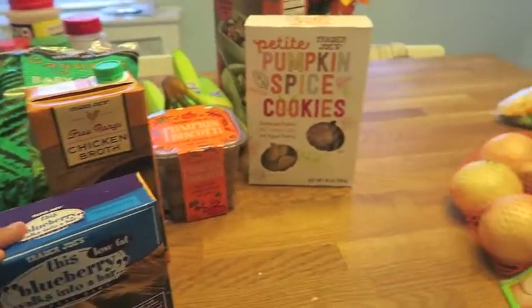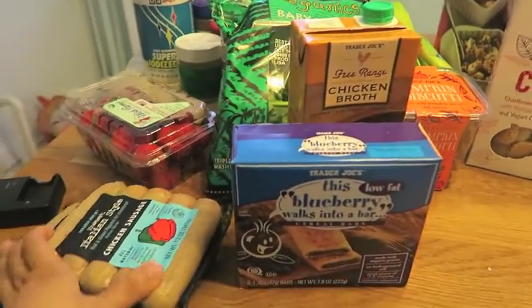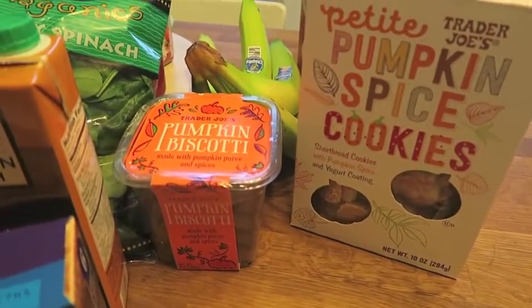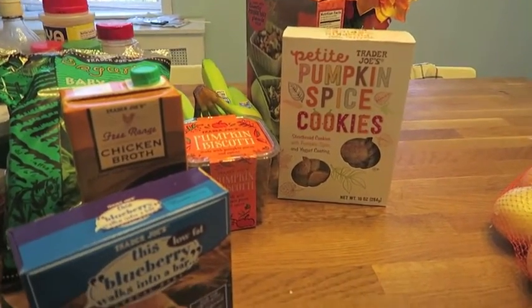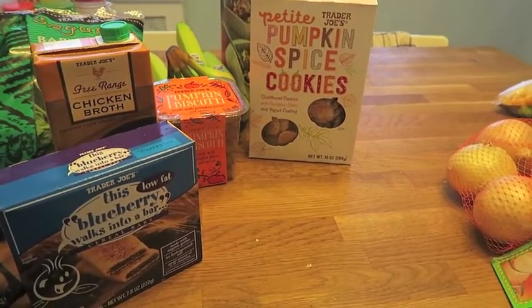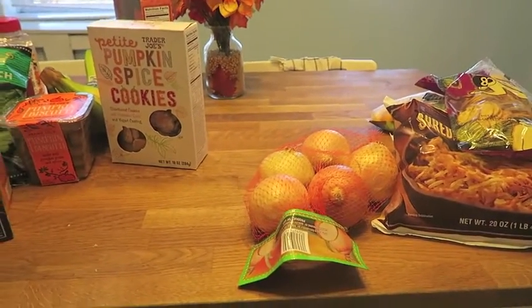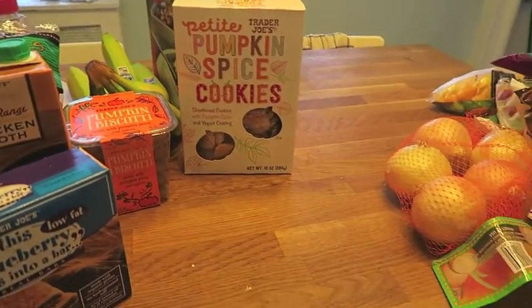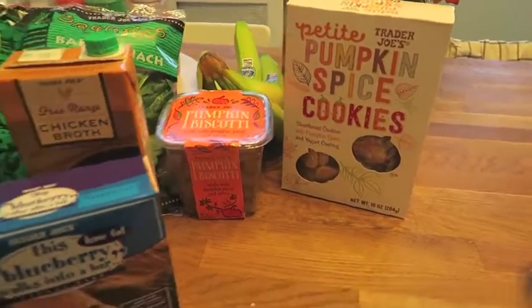So that is all, you guys — that is everything I bought at Trader Joe's. I really didn't buy a whole lot, but what I did get are just the staples and then some yummy treats. I hope you guys enjoyed this small Trader Joe's haul. Be sure to give this video a thumbs up if you love Trader Joe's as much as I do, and make sure you subscribe so you don't miss any of our Vlogtober fun. We are putting up a video every day in October, so subscribe so you don't miss out. Thank you guys so much for watching, and we'll see you in the next video. Bye!